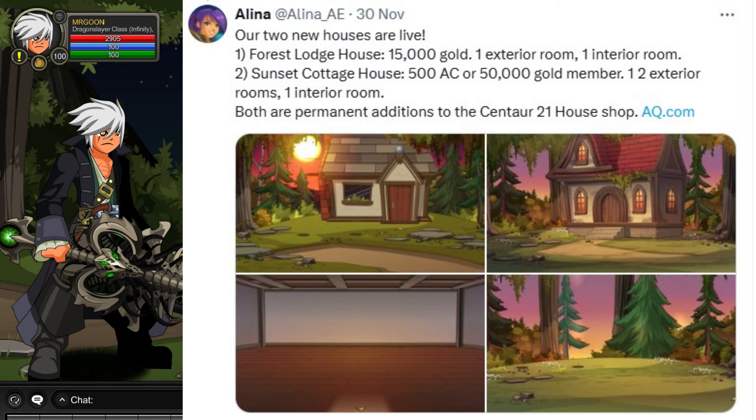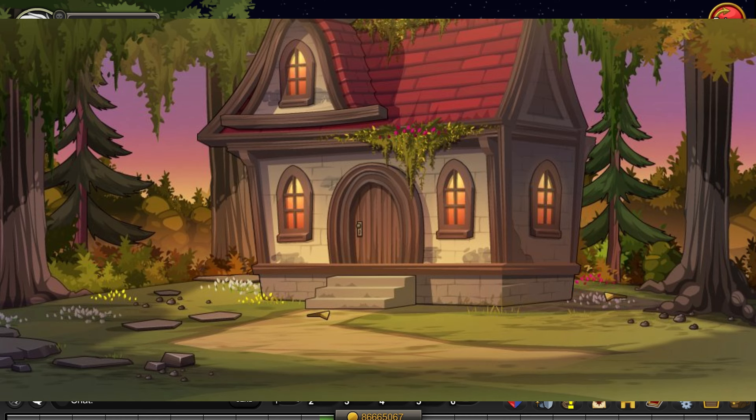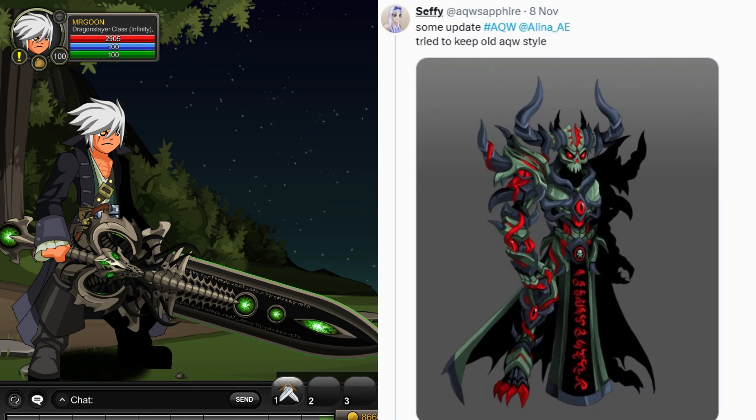They also added a couple of new houses last week over at Centaur 21. There's a sunset cottage and then a slightly more done-up house with the same sort of theme going on. I quite like them so I might go buy myself a new house.